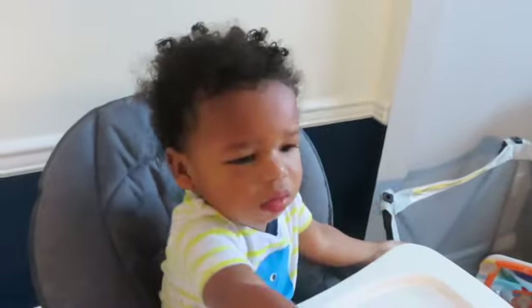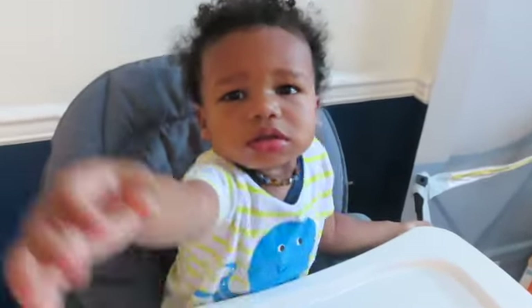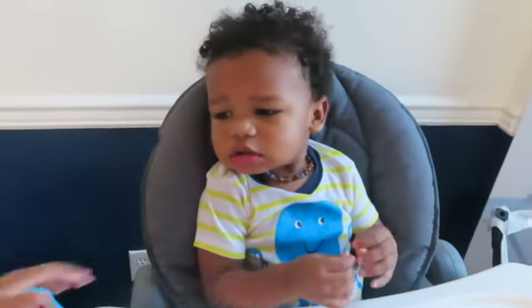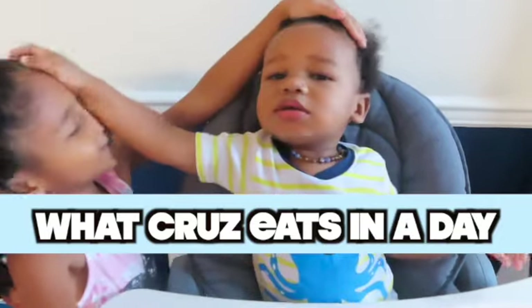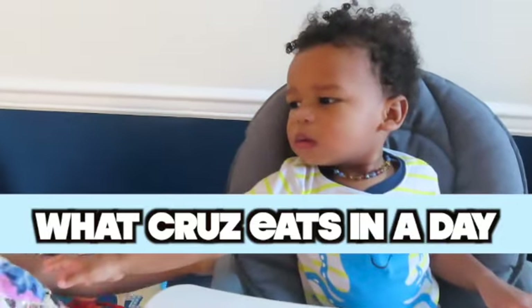You want to eat? Eat? How do you say eat? Say, how do you say eat? Hi! Cruz is like... get out of my video!